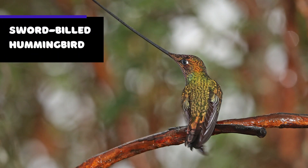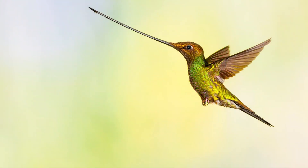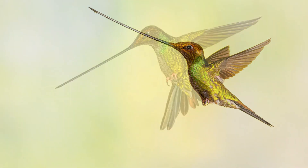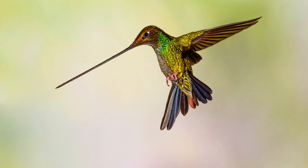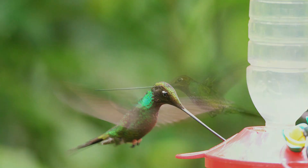The sword-billed hummingbird is a unique species of hummingbird found in the Andes Mountains of South America. It is one of the largest species of hummingbird, with a long, straight bill that is longer than its body. One of the most interesting things about the sword-billed hummingbird is its bill — the bird's bill is so long that it must tilt its head back in order to swallow nectar or insects.